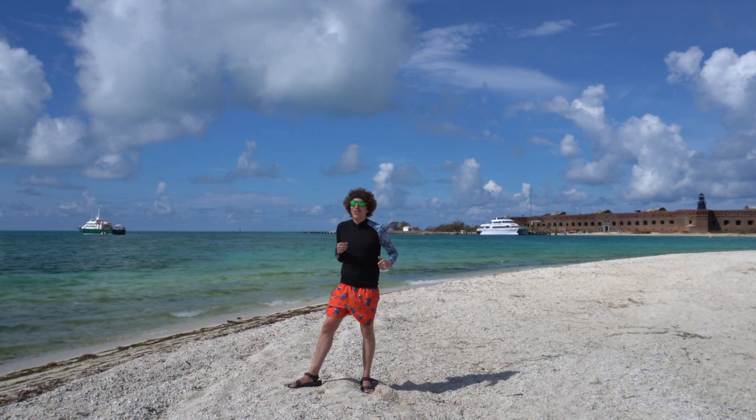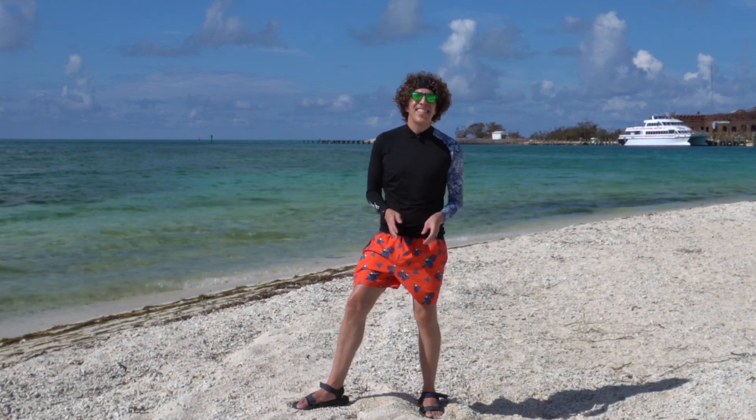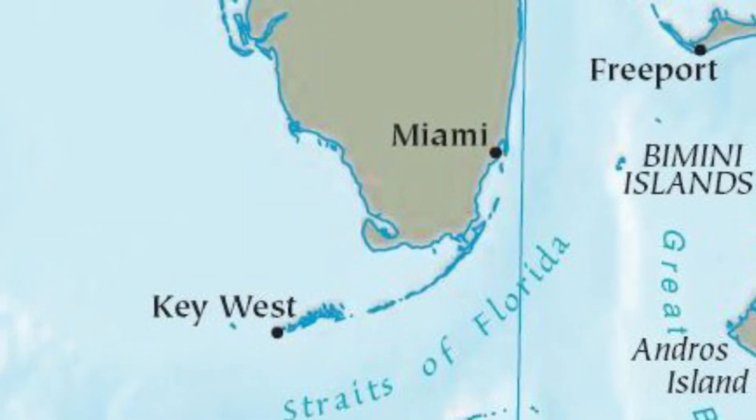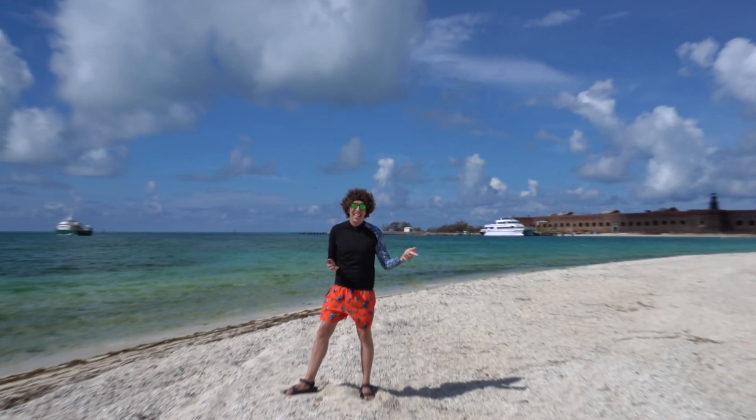Hey everyone, my name is Chris Anderson and I am at Dry Tortugas National Park. Dry Tortugas sits at the end of a long chain of small islands called the Florida Keys that run for over 200 miles from just outside of Miami to just over there at Loggerhead Key.